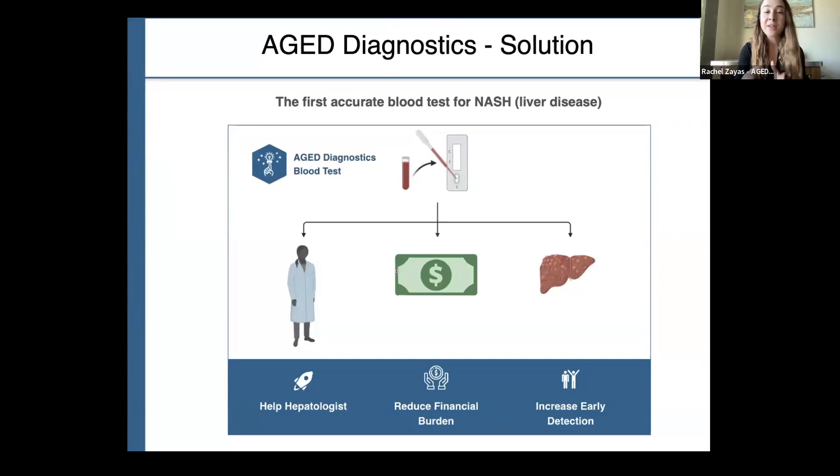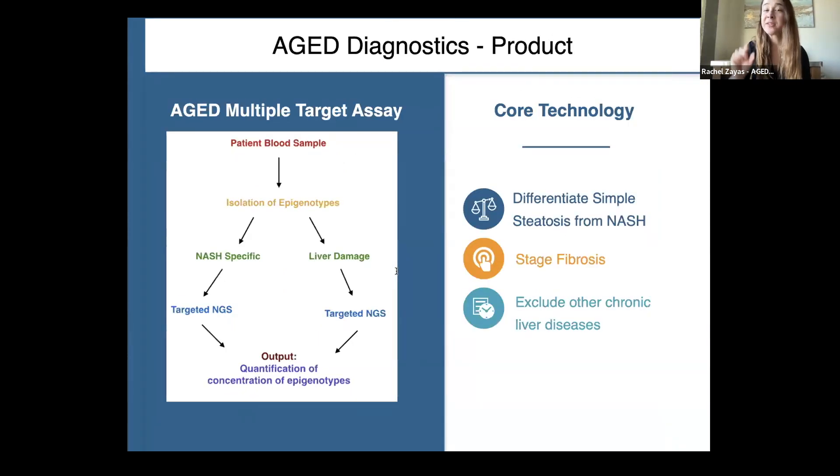At AGE, we're developing the first accurate blood test to differentiate the benign from advanced form of liver disease. Our tools will help hepatologists improve patient outcomes, and reduce the financial burden on health insurers by increasing the number of patients who are diagnosed at an early stage. We take a patient blood sample and isolate very specific biomarkers associated with liver disease as well as liver damage. We quantify the concentration of these biomarkers in blood, and past the defined concentration, we can say with high clinical accuracy that the patient currently has liver disease.